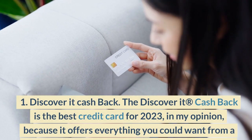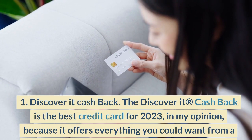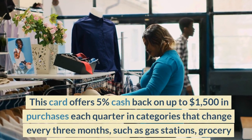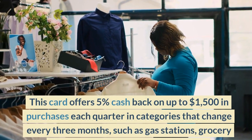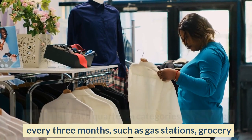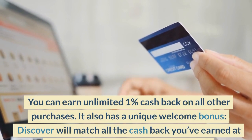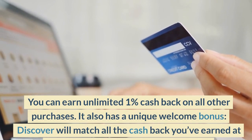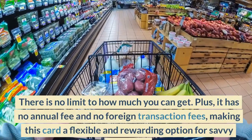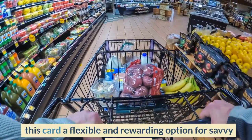Number 1: Discover It Cash Back. The Discover It Cash Back is the best credit card for 2023, in my opinion, because it offers everything you could want from a credit card — cash back, rewards, perks, and no fees. This card offers 5% cash back on up to $1,500 in purchases each quarter in rotating categories such as gas stations, grocery stores, restaurants, and Amazon.com, plus unlimited 1% cash back on all other purchases. Discover will also match all the cash back you've earned at the end of your first year automatically, with no limit. Plus, it has no annual fee and no foreign transaction fees, making this card a flexible and rewarding option for savvy spenders.